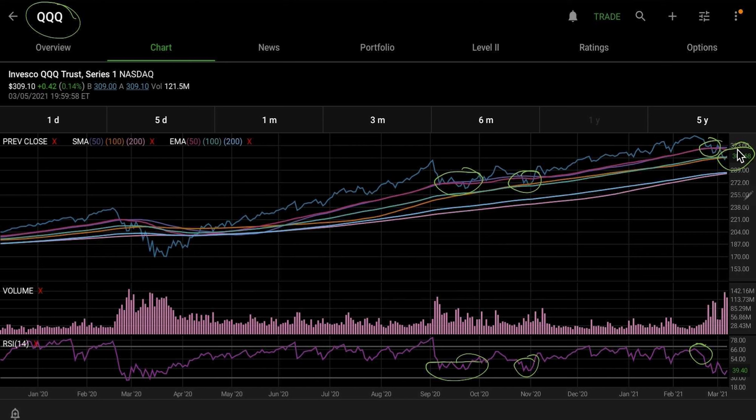Same thing here — it came down to the 50-day, tried to hold, RSI was still too high. Now you're down to the 100-day, and it did break through and close, which is a little risky. It could actually turn these 100-day levels into resistance — we'll have to watch on Monday. But the RSI is at 30, so I opened up a small position.